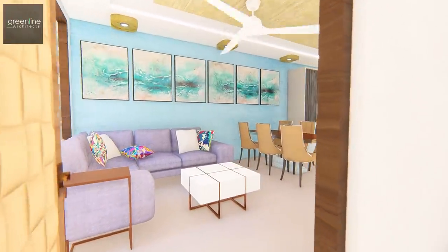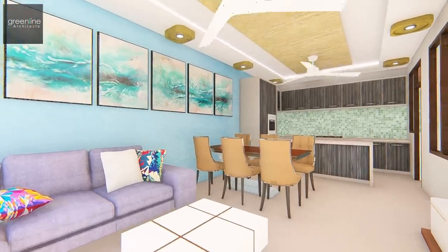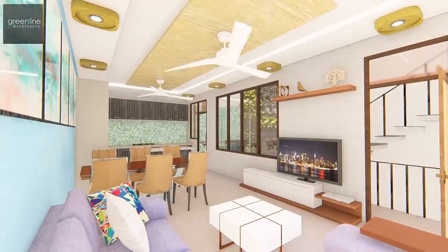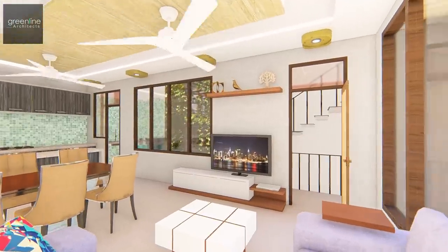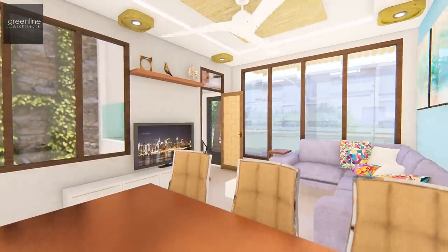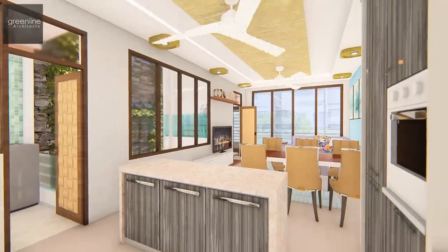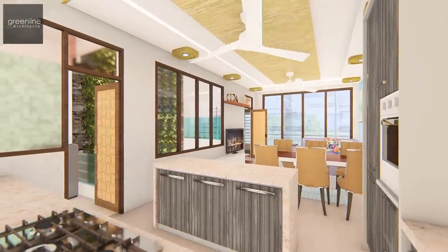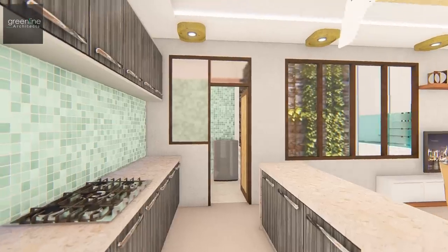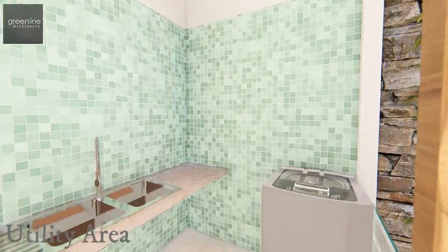The first floor caters to an open plan with informal living, dining, and kitchen. A utility space is also provided.